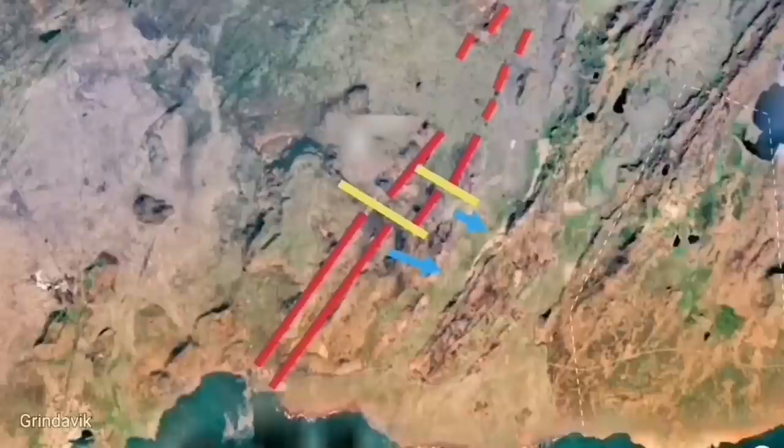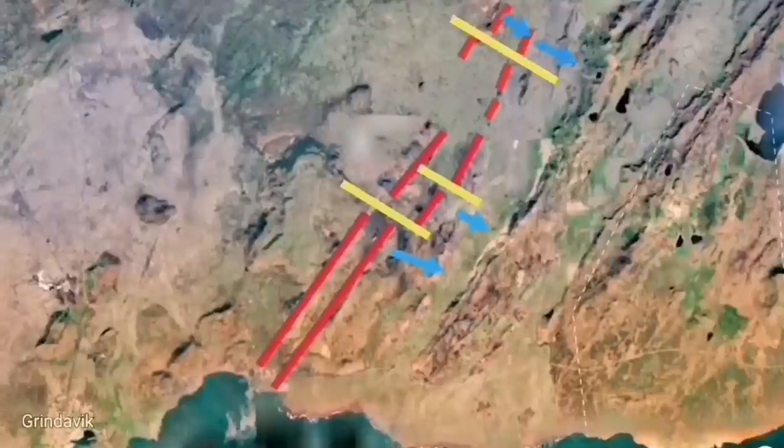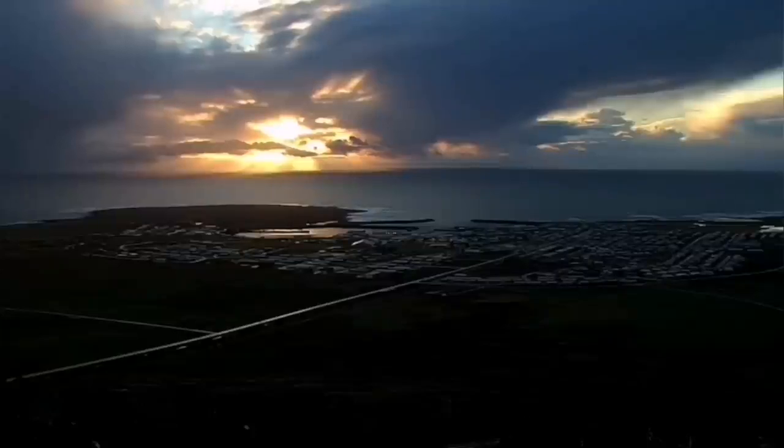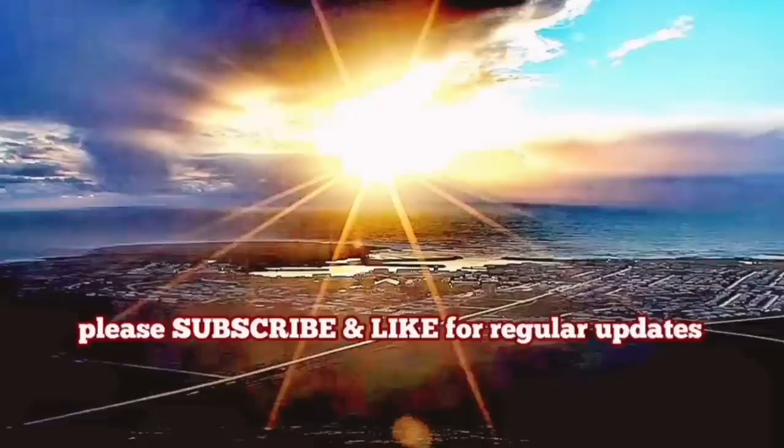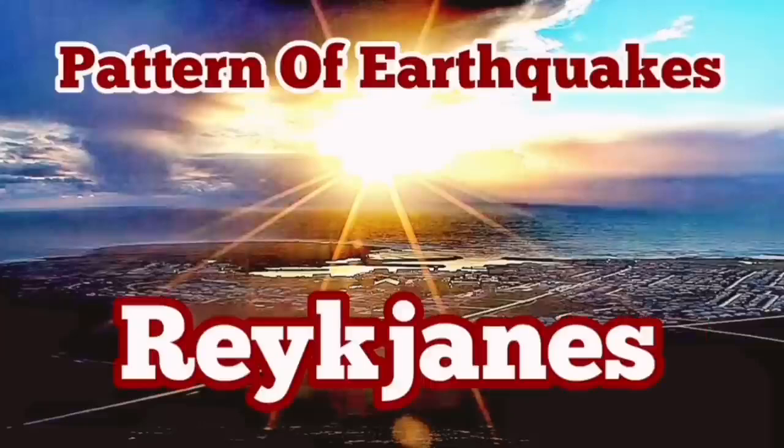My prediction is that it moves toward Keilir, gradually going into the vicinity of Reykjavik. But at the moment, this is what we see in Grindavik. That harbor exists because of this zipper action opening up from the ocean toward the land, and gradually going toward Svartsengi and the next areas toward the east of it.